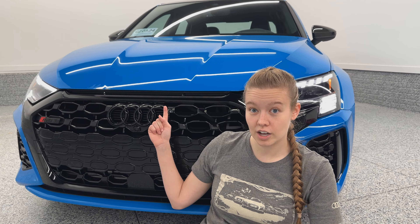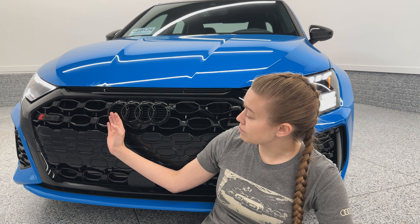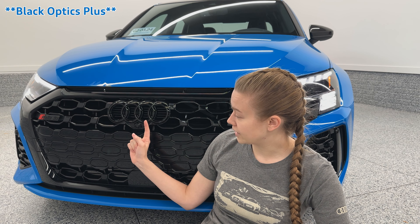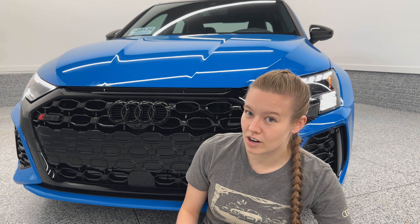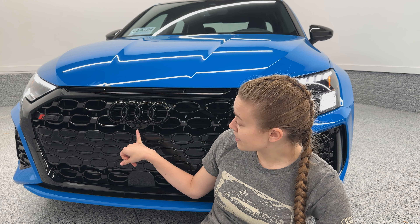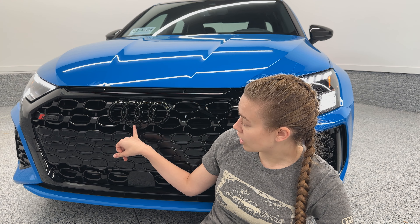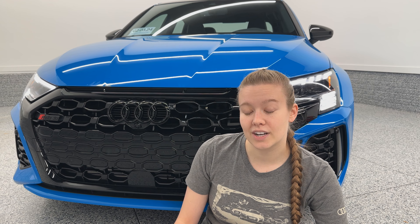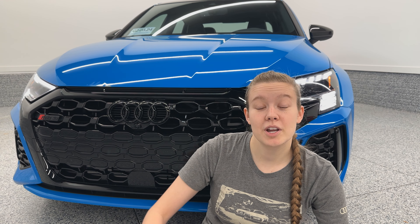Continuing with Audi Sport design language, you're going to see the three heritage vents along the side right here. Coming across as part of the black optics package, you do get the black rings and badges. Coming just below here, you'll see this interesting little hole punch. This hole punch would be where the 360 camera goes, if the car had that option. However, for the United States market, that is not an option available for model year 2024.